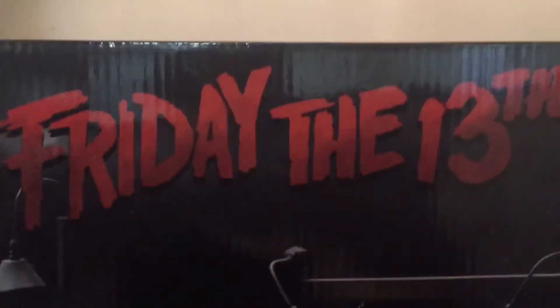What's up today guys, today I'm going to do a quick review on this Friday the 13th accessory set right here that I got yesterday. Let's look at them.